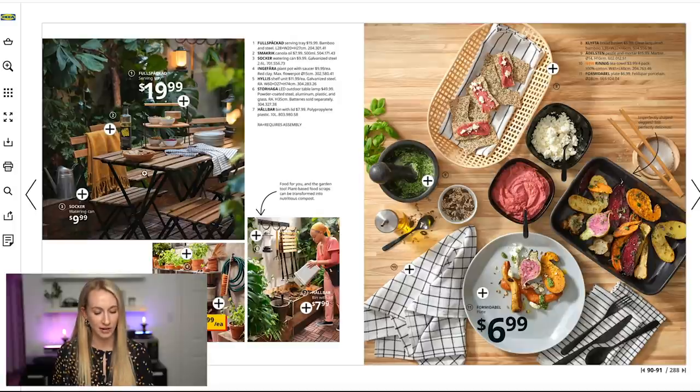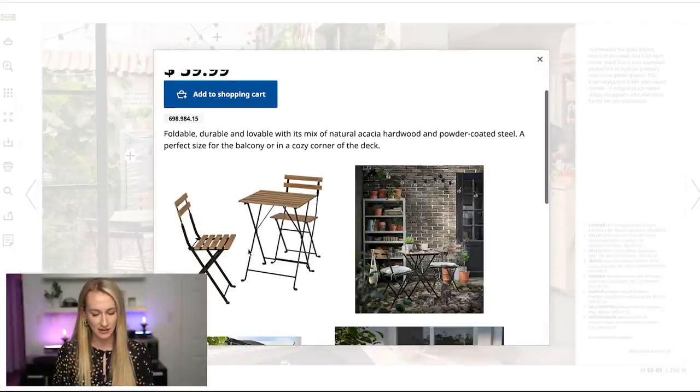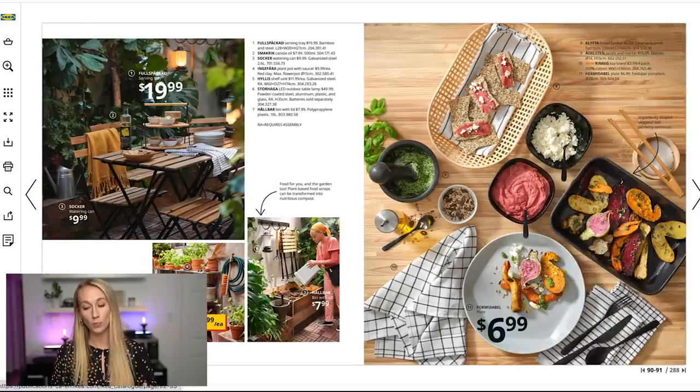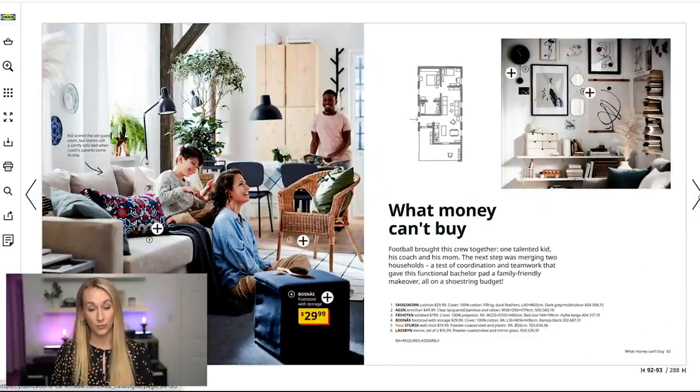I went to IKEA with a friend to purchase this dining set — those foldable chairs as well as this folding table. One thing I will say: it says 'foldable, durable, and lovable' — but it's not that durable. If you do get it, a good idea would be sealing it or bringing it inside during winter, because it is just not going to last you through the winter months.